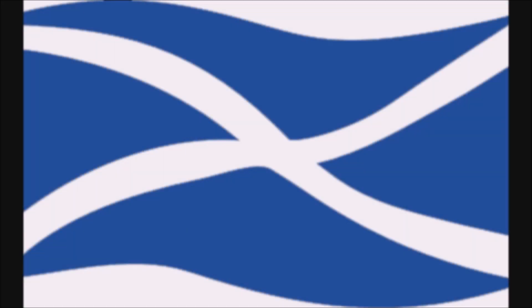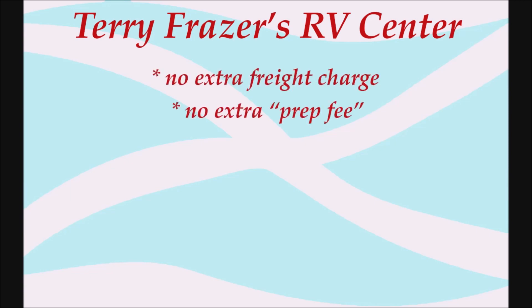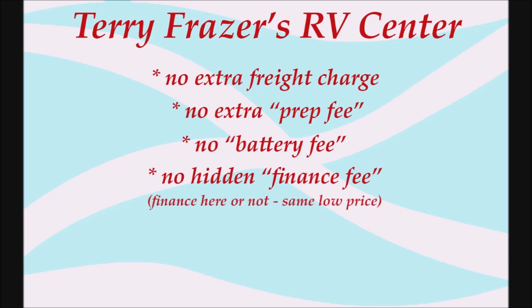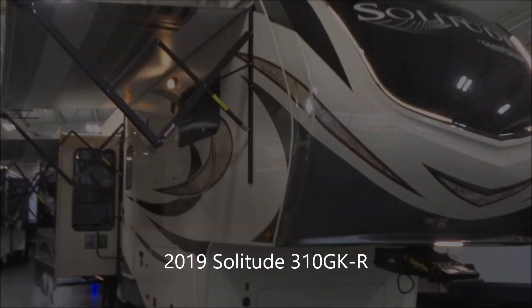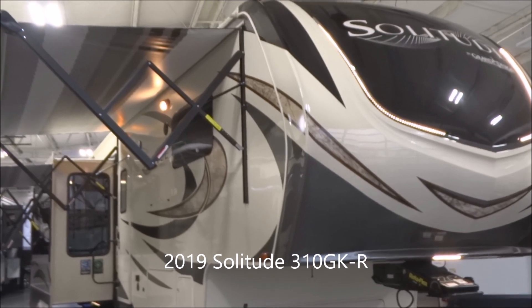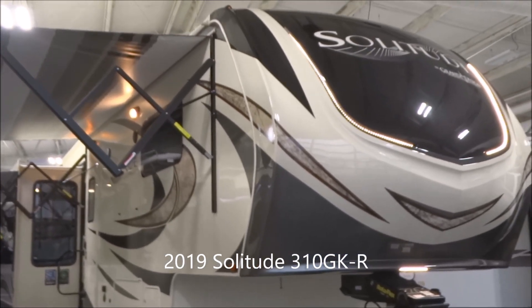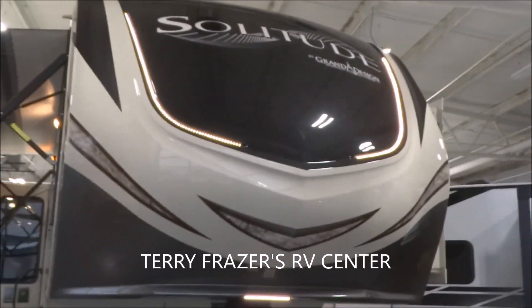This presentation is brought to you by Terry Frazier's RV Center in Eldridge, Iowa — where there's no extra freight charge, no extra prep fee, no battery fee, no hidden finance fee. Finance here or not, same low price. At Terry Frazier's, get a lifetime of experience. This is the 2019 Solitude 5th Wheel, model number 310GK-R by Grand Design RV.